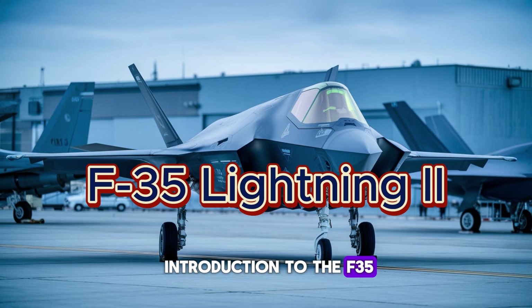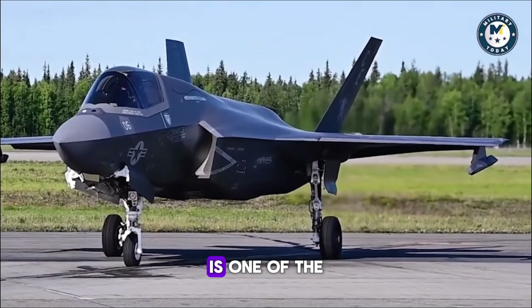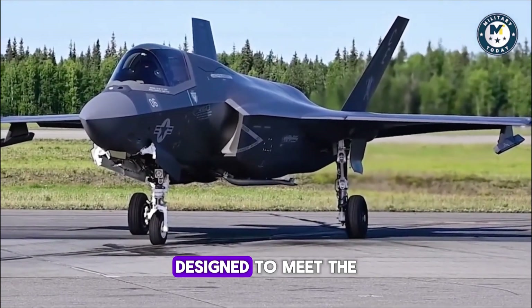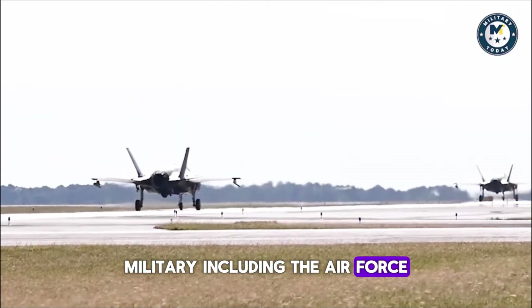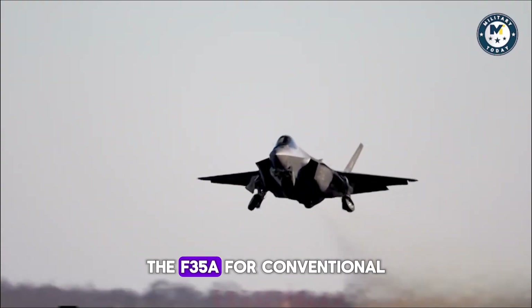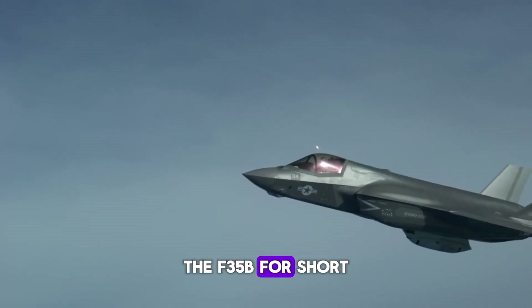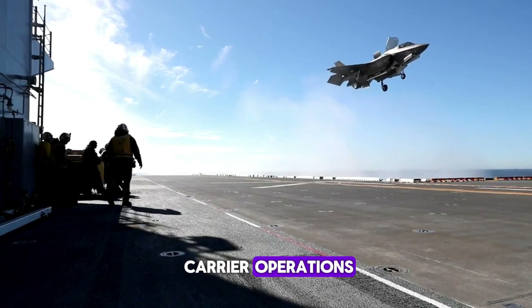The F-35 Lightning II, developed by Lockheed Martin, is one of the most advanced multi-role stealth fighter jets in service today. Designed to meet the needs of multiple branches of the U.S. military — including the Air Force, Navy, and Marine Corps — the F-35 comes in three distinct variants: the F-35A for conventional takeoff and landing, the F-35B for short takeoff and vertical landing, and the F-35C for carrier operations.